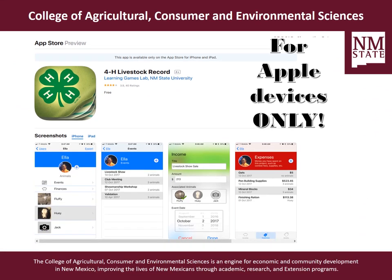The 4-H Livestock Record App was put together by the Learning Games Lab at New Mexico State University. The only thing you need to keep in mind about this particular app is that it is for Apple devices only.